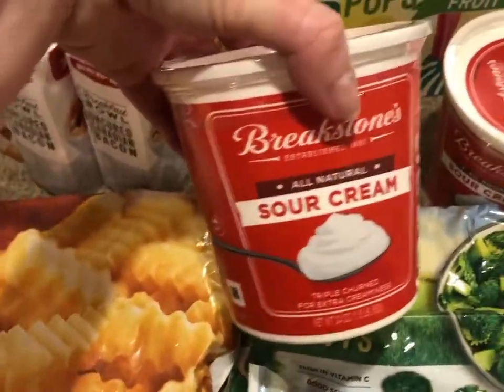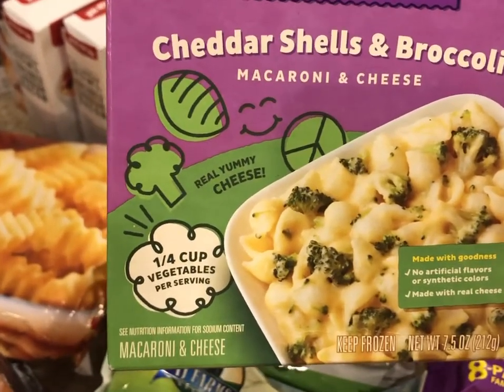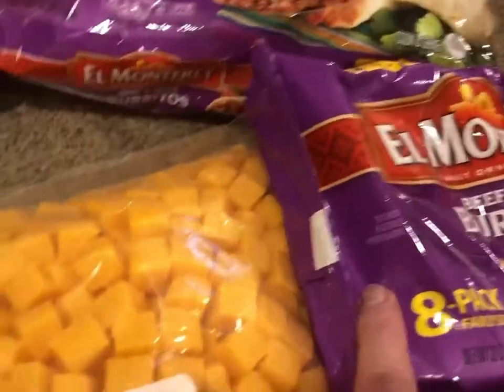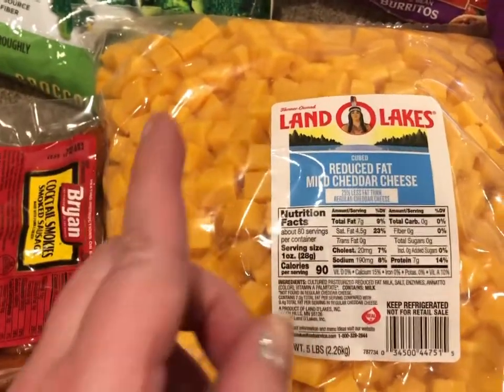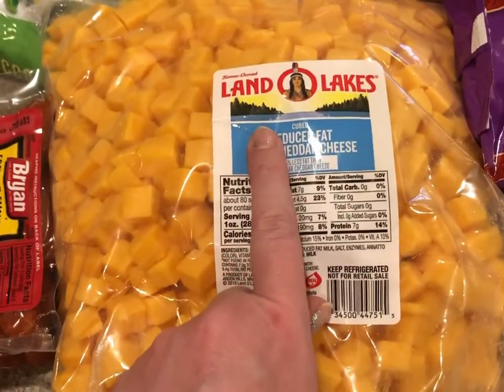I got Daisy sour cream — these are the big 24-ounce containers and they were a dollar and some change. Fruit pops. These are Annie's cheddar shells and broccoli macaroni and cheese, frozen — I thought these might be good for when we're having a very busy day, maybe a taekwondo competition. I got three packs of the El Monterey burritos — my kids love these. This is five pounds of cheddar cheese. We love cheddar cheese. It was $9.99 for five pounds — just under $2 a pound — and it is Land O'Lakes brand, so it is good quality.